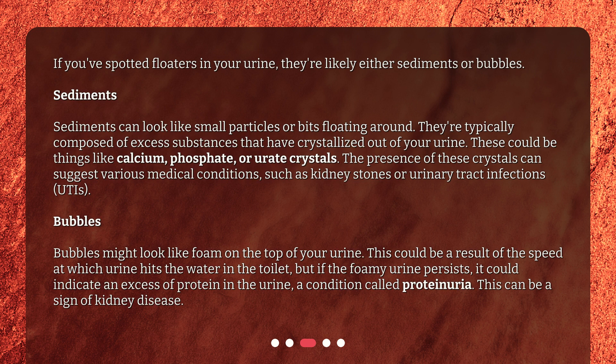Bubbles could be a result of the speed at which urine hits the water in the toilet, but if the foamy urine persists, it could indicate an excess of protein in the urine, a condition called proteinuria. This can be a sign of kidney disease.